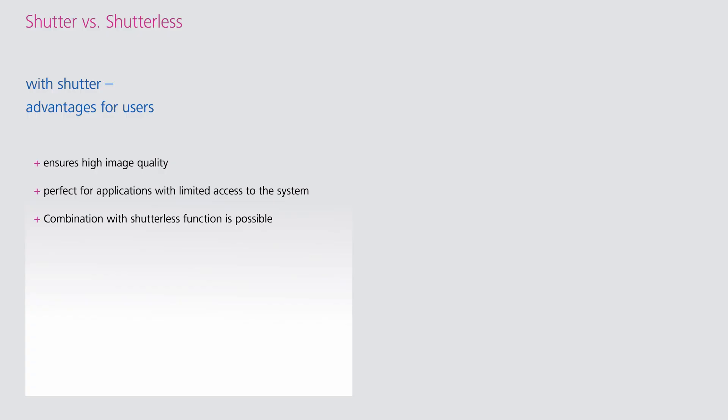Now I would like to introduce you to the advantages of our worldwide unique shutterless calibration. However, this is only available for viewer applications. A shutter must be used for radiometric applications, and is also available for the viewer.